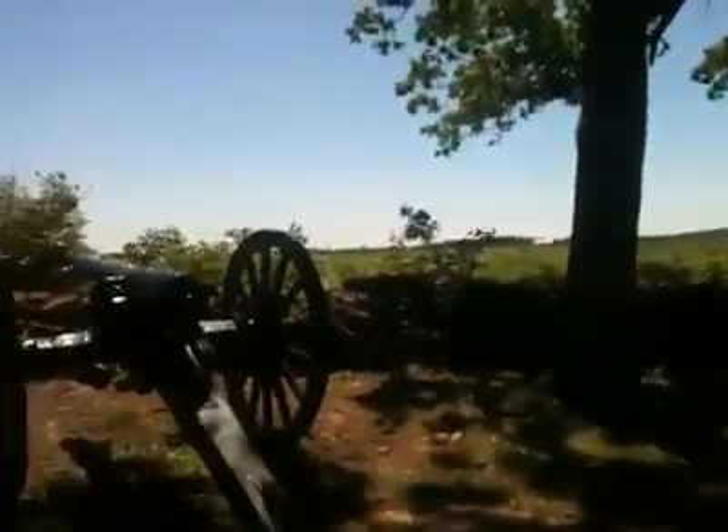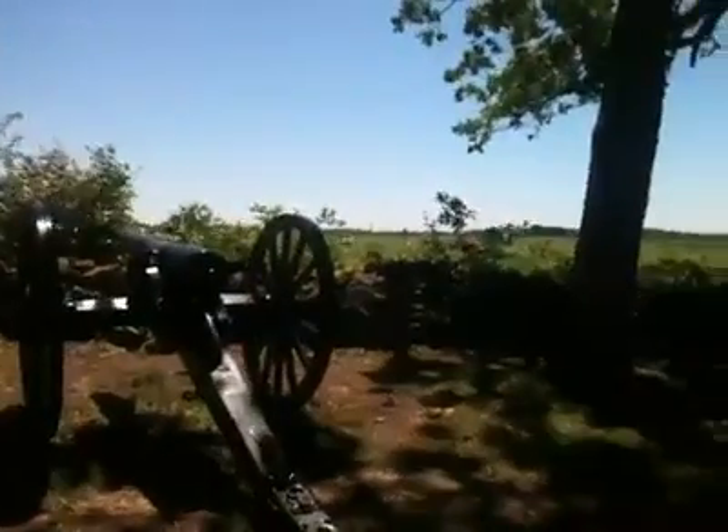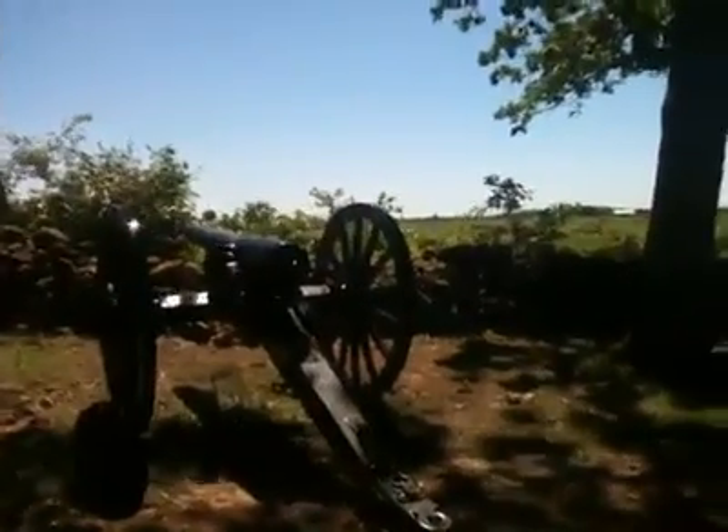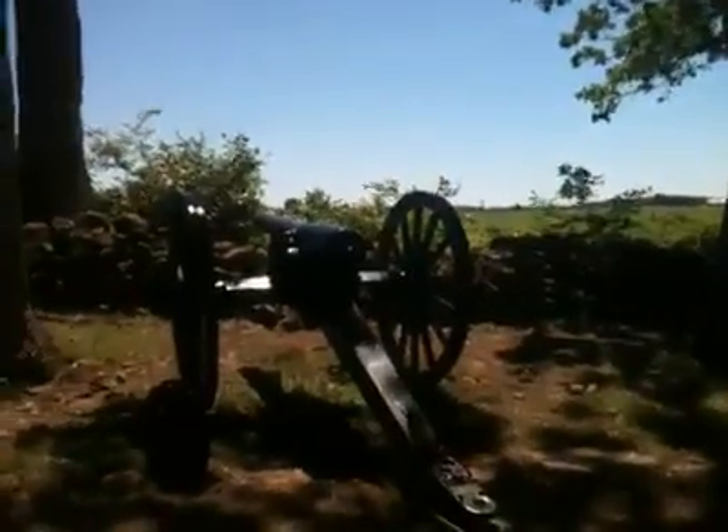We're standing here on West Confederate Avenue and we're going to do a video on secrets of the Battlefield of Gettysburg. We are here at the placement of Hill's Corps, Anderson's Division, Lane's Battalion, and this battery in particular, which is Ross's Battery.